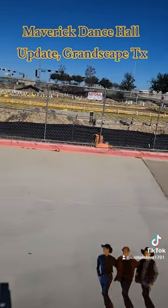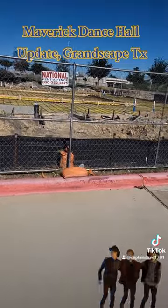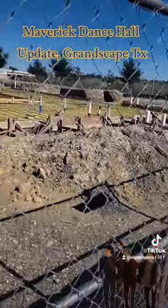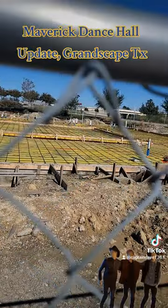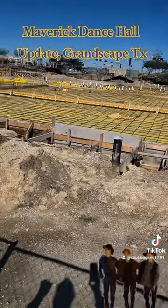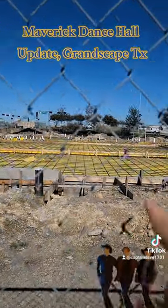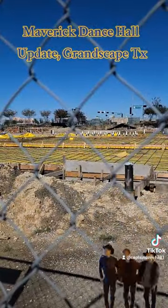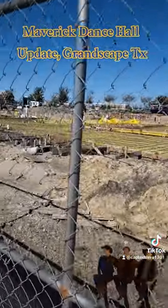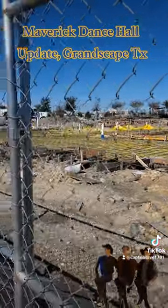That's exciting. It's not really a safe place to stand, so I'm going to try to see if I can get over here. You can see there's just definitely some progress that's been happening since we were here last — this is all new. All this yellow plastic stuff, I'm assuming that's going to be covered in concrete pretty soon. So yeah, I'm feeling a little better about Maverick's Dance Hall.